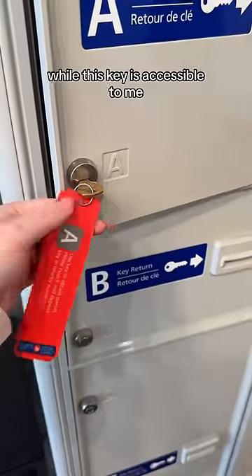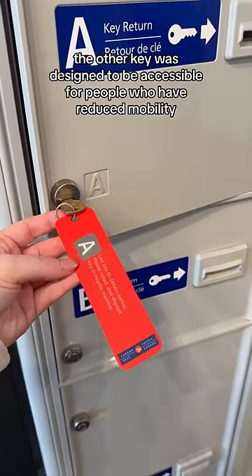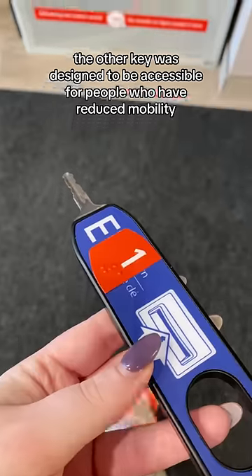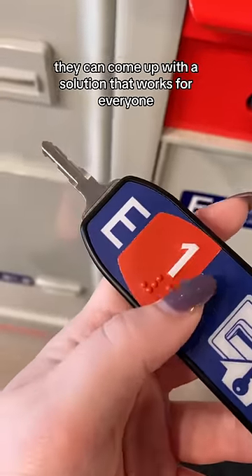The thing is, while this key is accessible to me, it's not accessible to other people. The other key was designed to be accessible for people who have reduced mobility in their hands. I just hope that in the future they can come up with a solution that works for everyone.